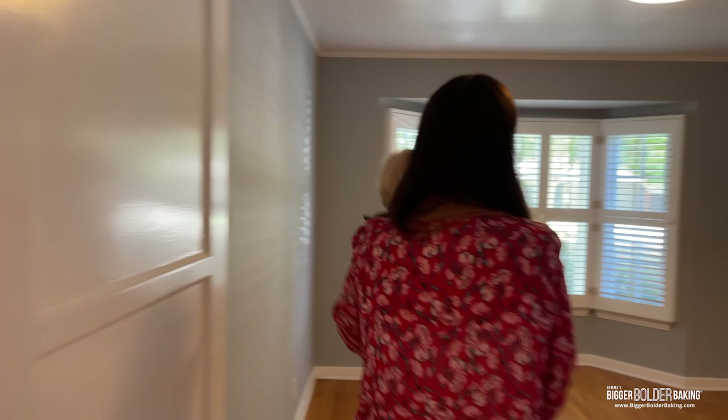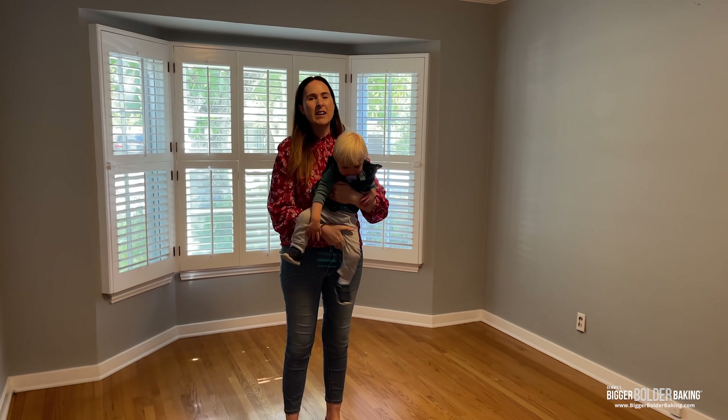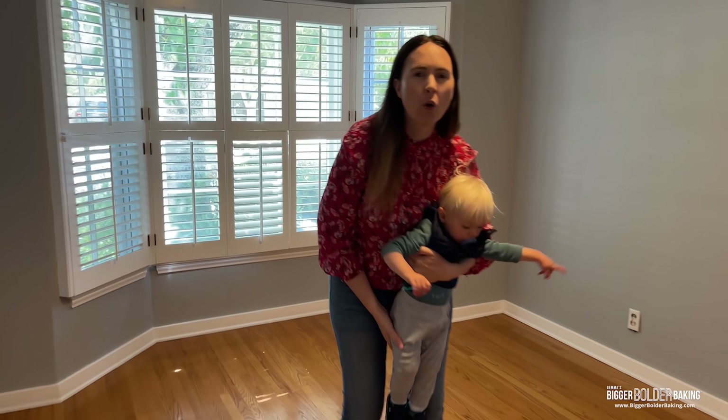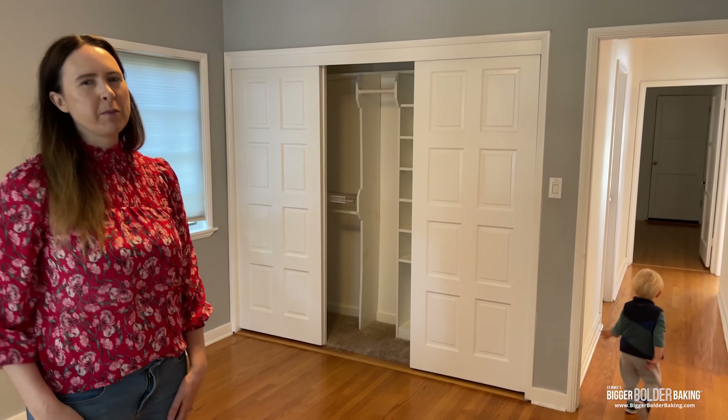This is a lovely big bedroom, all for Georgie. Back in Santa Monica he had a small little bedroom, so this is huge. It has a wardrobe for all his stuff, all his toys will be in here, and we're going to put his pictures up on the wall. It's going to be gorgeous.